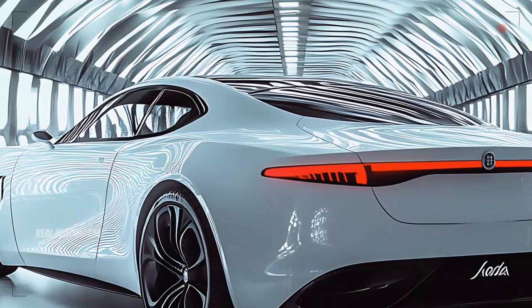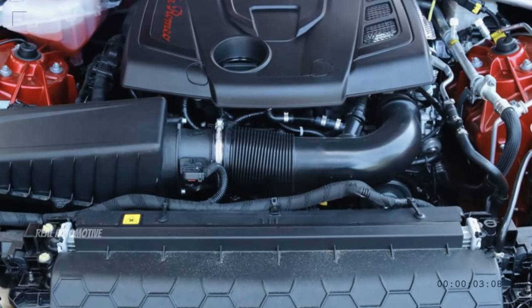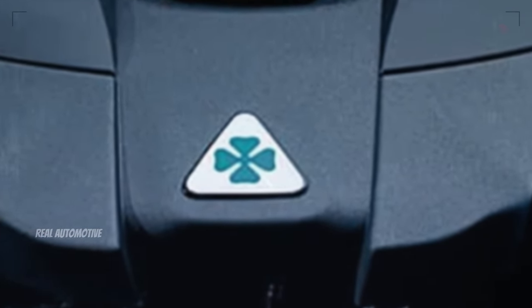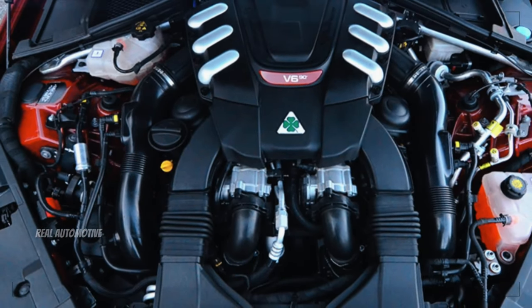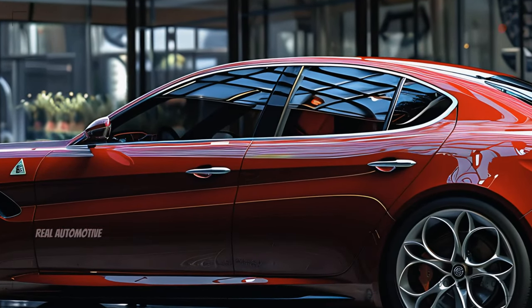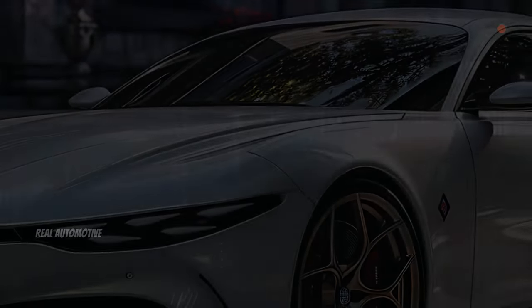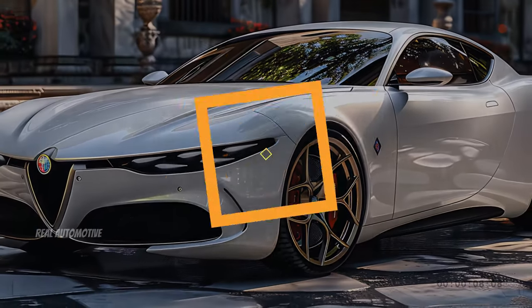But what's a masterpiece without a powerful heart? Under the hood, the 2025 Filarella boasts a 3.0-liter twin-turbo V6 engine that's nothing short of a beast. With 505 horsepower at your disposal, this car can rocket from zero to 60 in a blistering 3.5 seconds, putting it in the upper echelons of performance vehicles. This isn't just power for the sake of power — it's refined, controlled, and ready to deliver an exhilarating driving experience every time you press the accelerator.